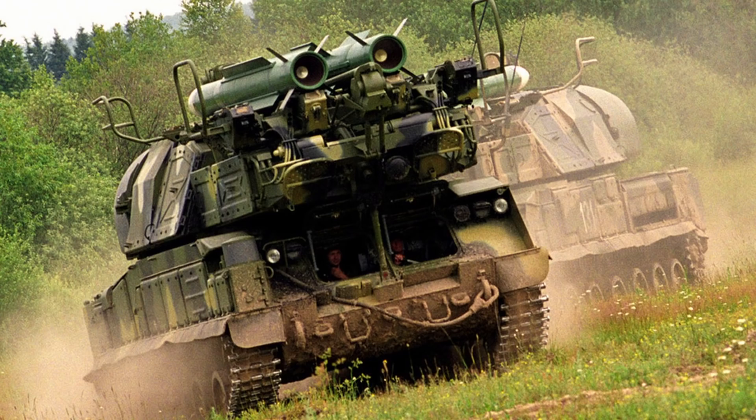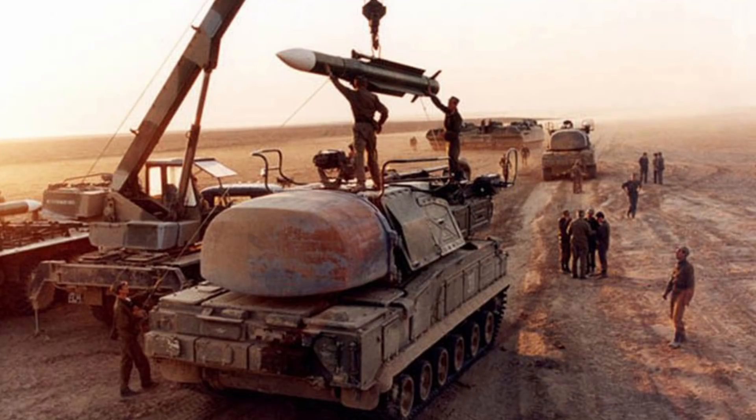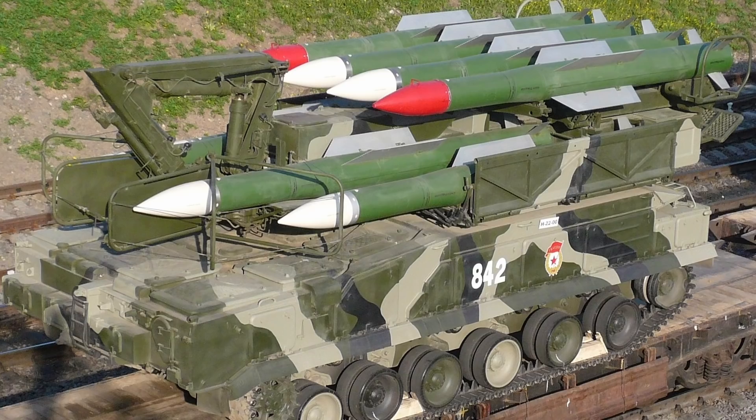Die Besatzung ist gegen Handwaffenfeuer und Artillerie-Splitter geschützt. Die gesamte Buk-Batterie umfasst sechs Werfer, sechs Nachladefahrzeuge und ein Kommandopostenfahrzeug sowie ein extra Erfassungsradar, wenn sie zusammen operieren. Erwähnenswert ist, dass das Buk-System die Fähigkeit hat, Raketen direkt vom Nachladefahrzeug starten zu können. Wenn es eng wird, werden nur die Daten an das Werferfahrzeug übermittelt, ausgerichtet und gezündet. Das Nachladefahrzeug hat acht Raketen, vier davon können auf diese Weise eingesetzt werden.